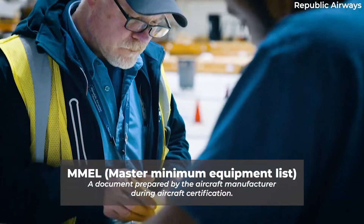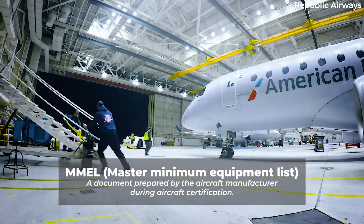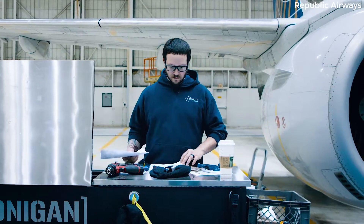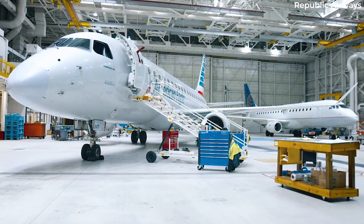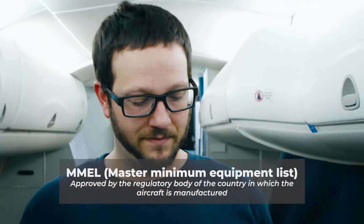The MMEL, or Master Minimum Equipment List, is a document prepared by the aircraft manufacturer during aircraft certification. This document lists items in an aircraft that can be deferred with little to no effect on the safety of the operation. This list is approved by the regulatory body of the country in which the aircraft is manufactured.